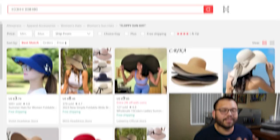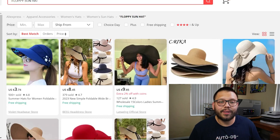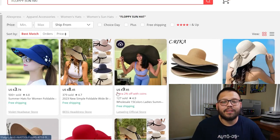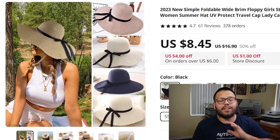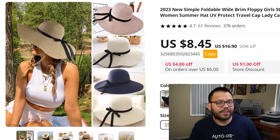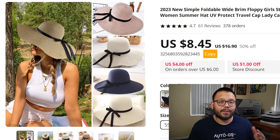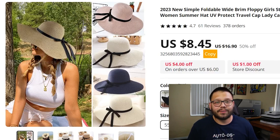Continuing with hats that are fun in the sun, we have floppy sun hats — those oversized hats you see people wearing. These are extremely popular, especially during summertime, so make sure you add these to your dropshipping stores because they're pretty certain to sell. Just like the previous hat, there are tons of different materials, styles, and colors. Offer as many variations as possible so you can reach as wide a demographic as possible.